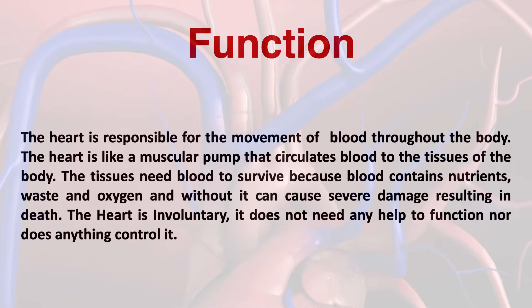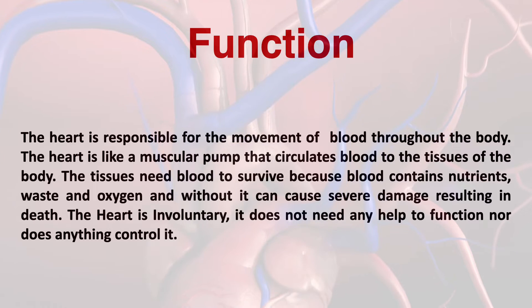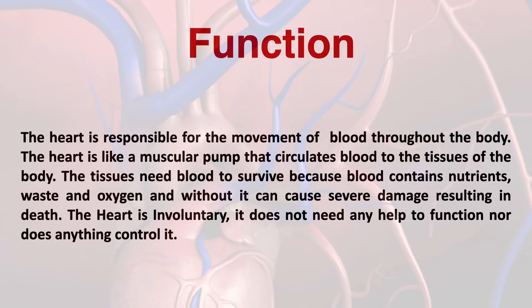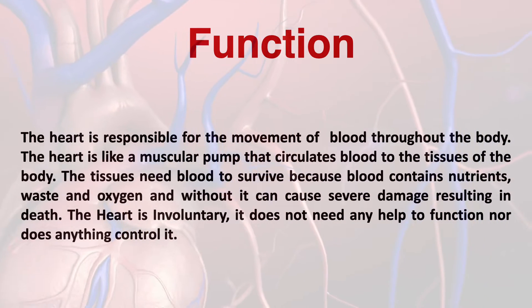The heart is involuntary, which means that it doesn't need help or any type of signals from the brain to function. For example, if you were to tell your leg to lift up, it will lift up — it's voluntary. But if you were to tell your heart to stop, it will not stop because it is involuntary.